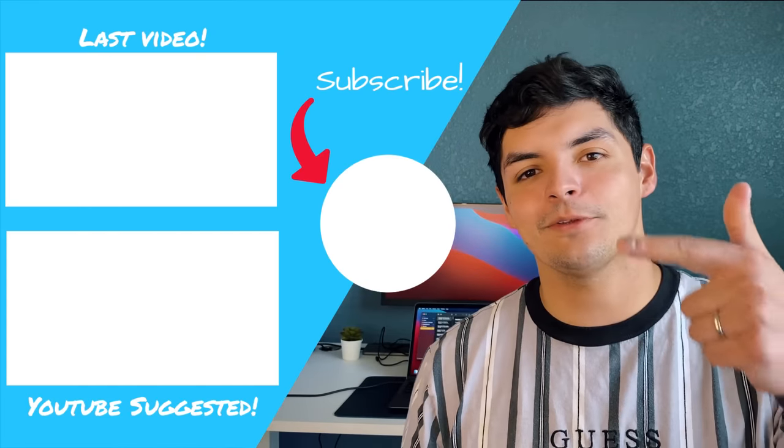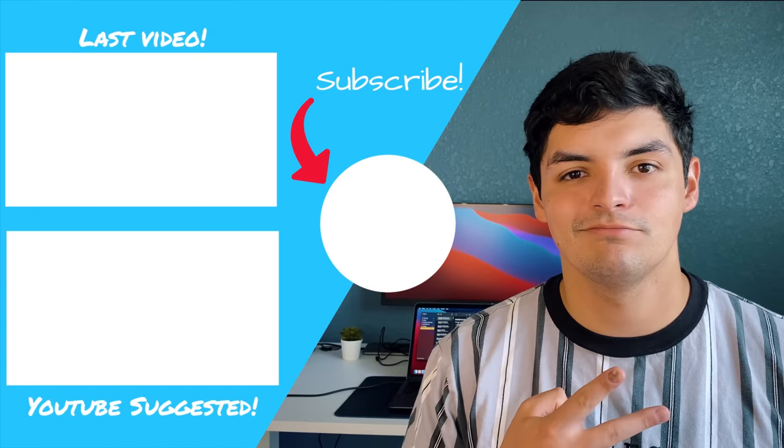Thank you so much for watching, guys. Hopefully this helped you decide whether to update or hold off. Let's hope maybe 14.3 or 14.4 gives us something equivalent to the cursor support we got last year with 13.4. That's going to do it for this video — don't forget to like, comment, subscribe, and until next time, peace.